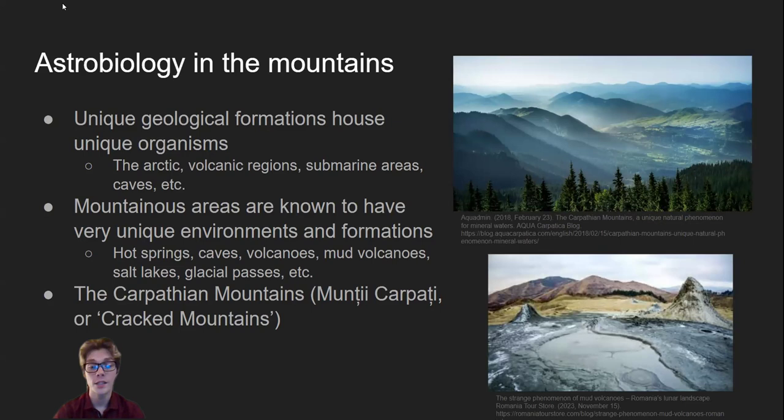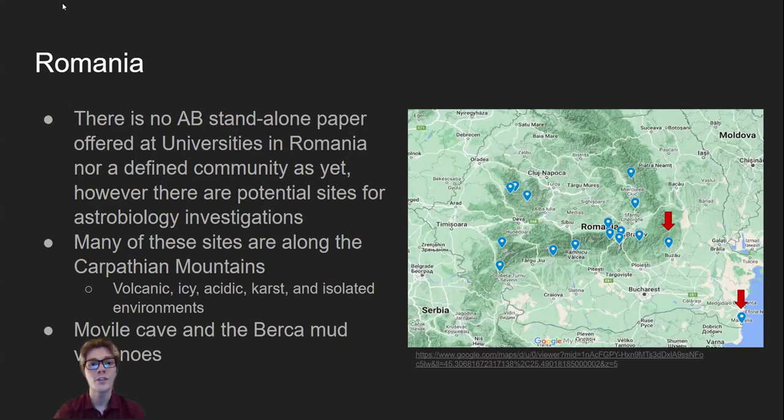The main mountain range I'm focused on in this project is the Carpathian expanse, which stretches along many countries in Eastern Europe and ends in a big curve in Romania. There's no defined astrobiology community in Romania yet. However, there are many sites here which could house unique extremophiles relevant to astrobiology. We created this map from sites in Romania that we found having at least one article researching microbes in extreme environments. Many of the sites are along the Carpathian mountains and vary drastically in extremes. Most of the sites pointed out on this map have volcanic complexes, mineral-rich hot springs, or have karst features, which are a type of landscape where the rock dissolved and formed distinct geographical features like caves and springs.